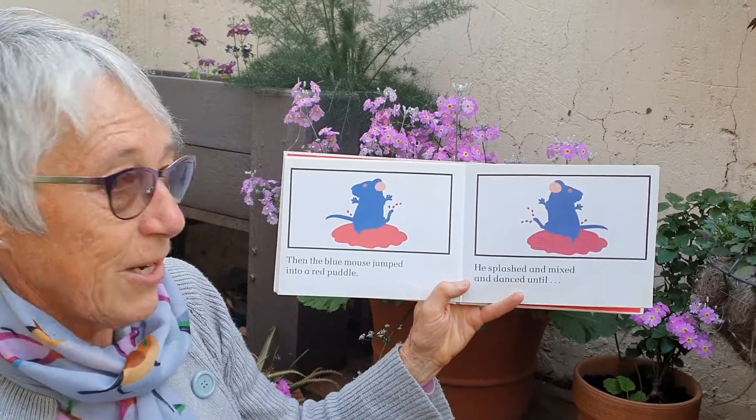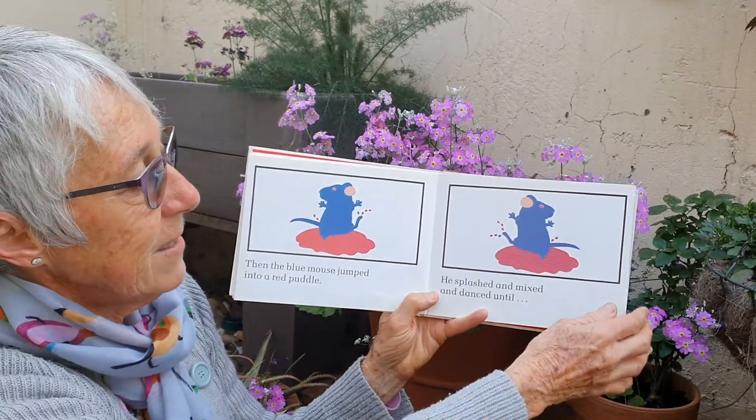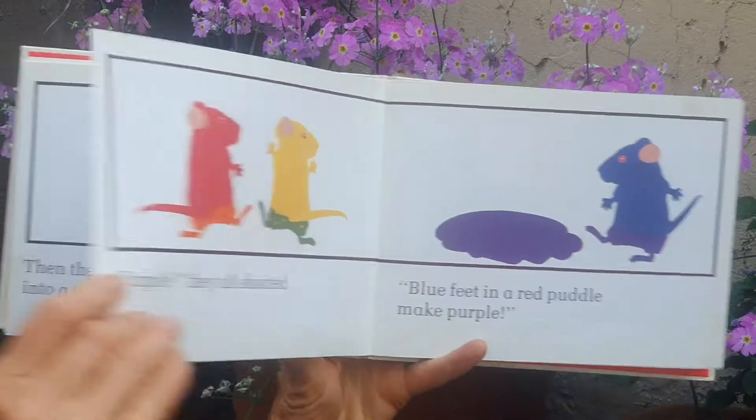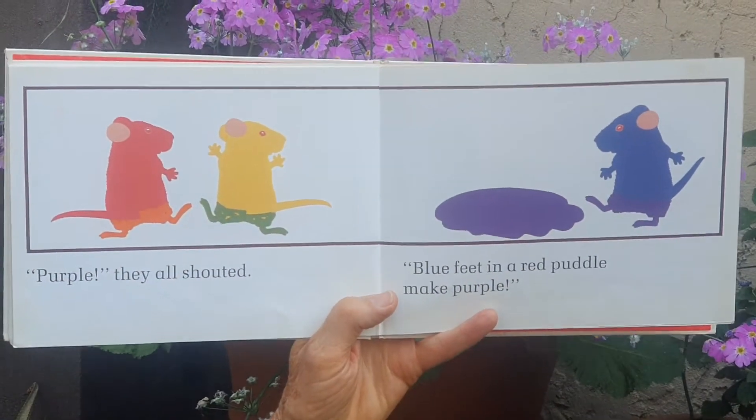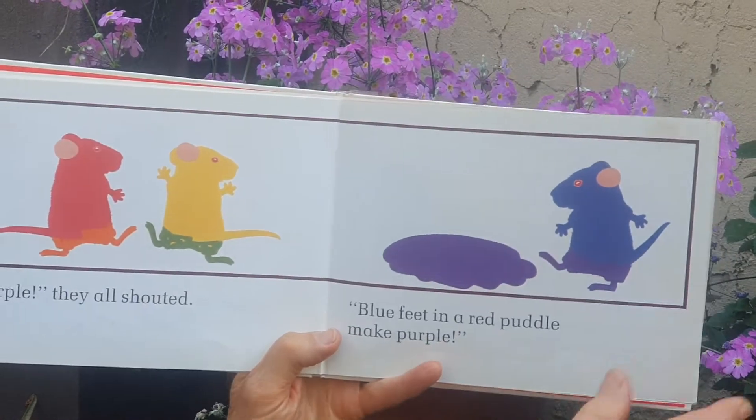Then the blue mouse jumped into a red puddle. He splashed and mixed and danced until — "Purple!" they all shouted. Blue feet in a red puddle make purple.